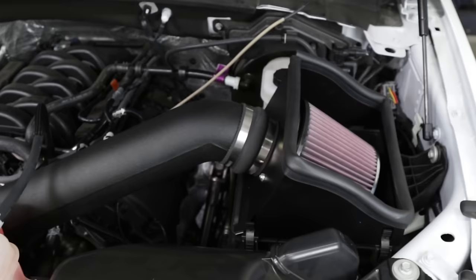The purpose of a cold air intake is to draw cooler outside air into your engine. The cooler air is denser with oxygen, which means there's more fuel for combustion, cleaner burns, creating more horsepower, and if you keep your foot out of the accelerator, better gas mileage.